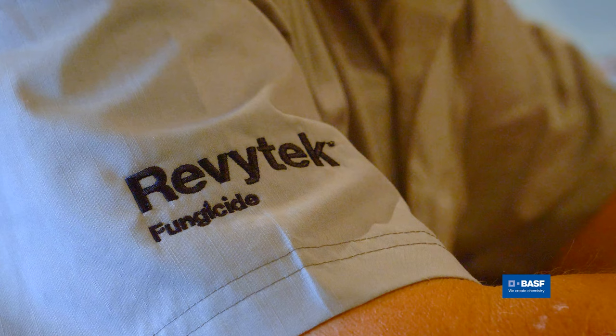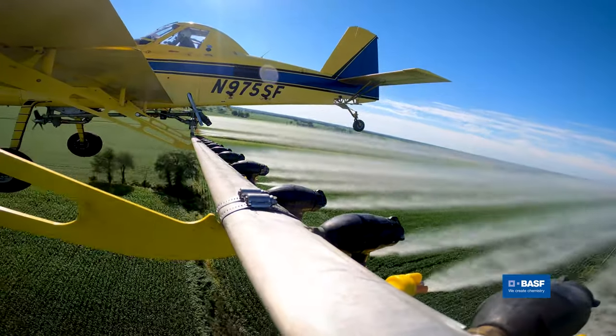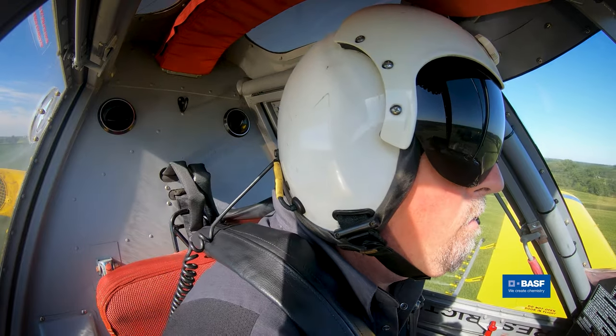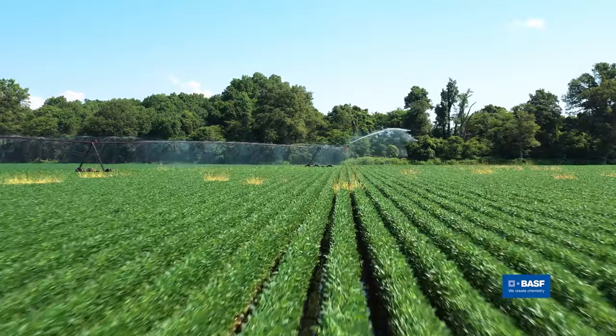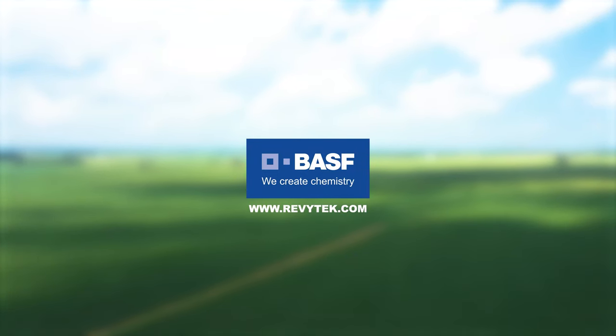Revitek is a brand new product from BASF — we're really excited for that. Revitek is going to help growers stretch yields more than they have in the past. The number one name in the game should be reducing stress — you reduce stress, you increase yield. I'm excited about Revitek; we use it on every acre. We're looking at upwards of 60 days control. It's going to take great farmers and just propel them so much further than we've ever been before.